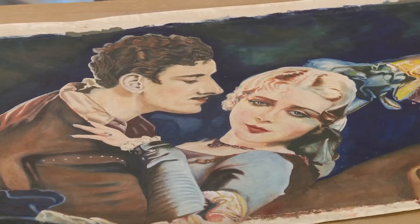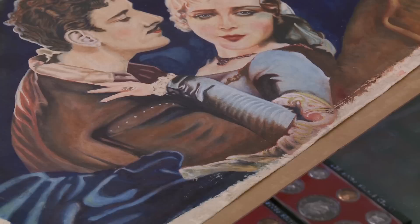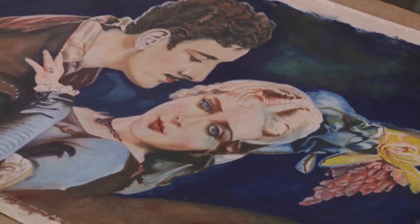J.C. Leyendecker was one of the most respected artists during the golden age of illustration. He was so popular that the Saturday Evening Post commissioned him to do over 300 covers for the magazine. Some of his work has sold for over six figures.